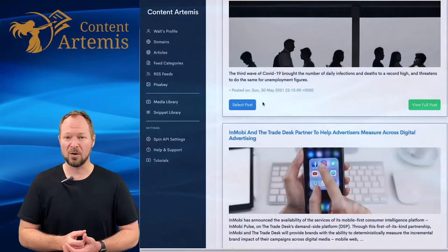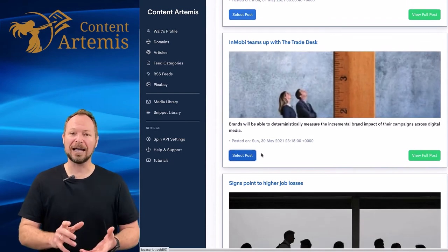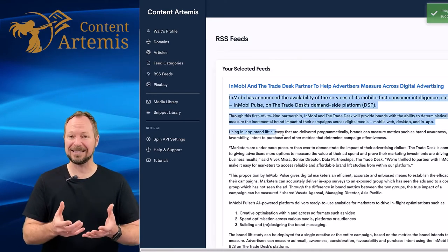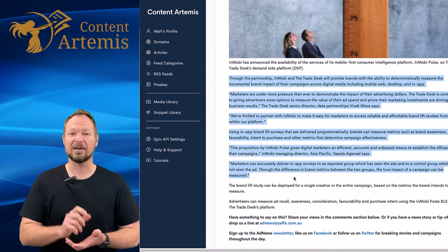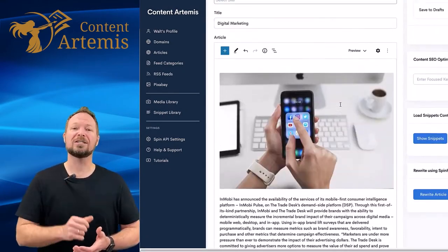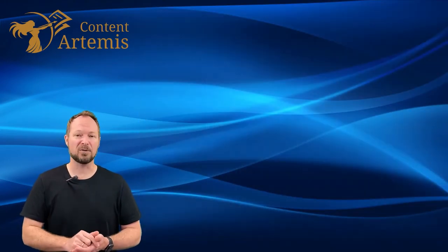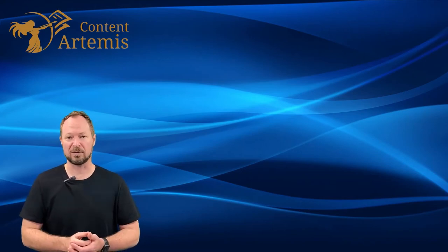From here it's simply point-and-click, drag-and-drop. See something that you like? Just highlight it with your mouse and that'll add it to our Content Artemis editing system. Move to our next article, take the next paragraph and add it to our editing system. Every time we're taking content from a particular source, the Content Artemis program automatically attributes the source, so you're staying compliant and making sure that you're giving the credit to the content source and where it's come from.